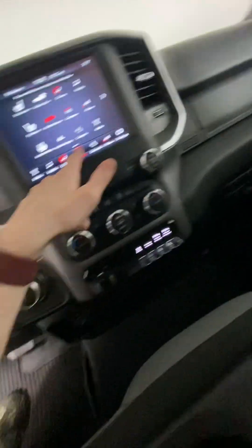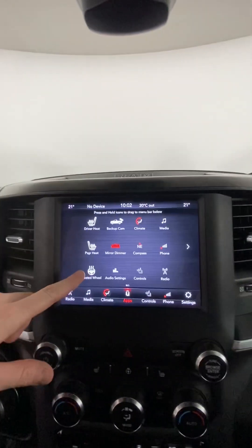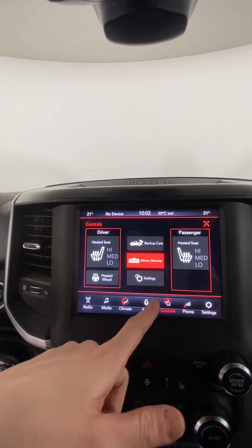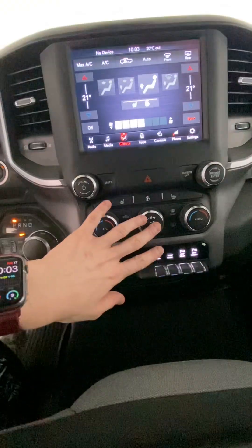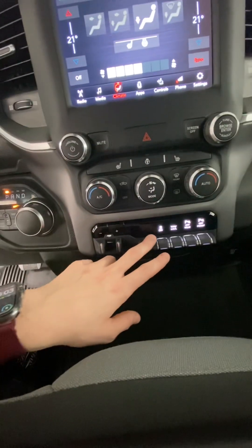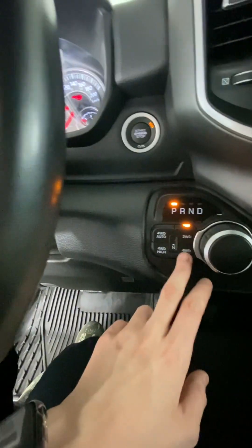Moving on over here, the heated front seats and heated steering wheel, as well as more controls. You can also access your climate from there, or just use the dials down here. Here's all your accessories, as well as your four-wheel drive and two-wheel drive controls.